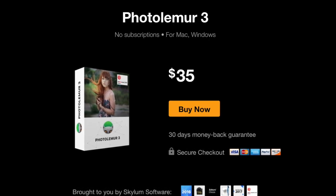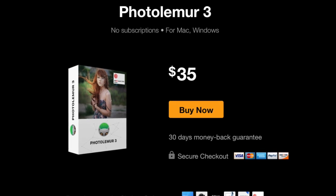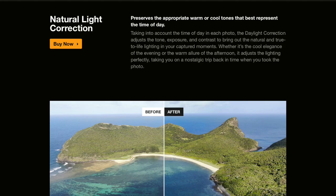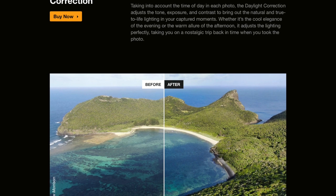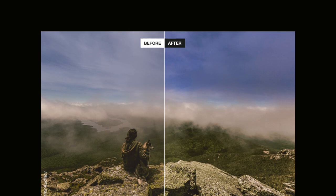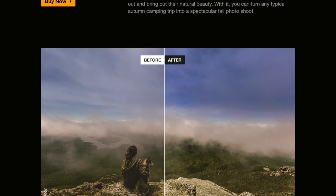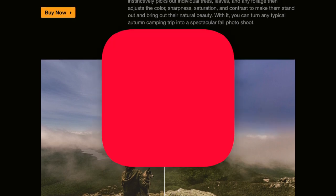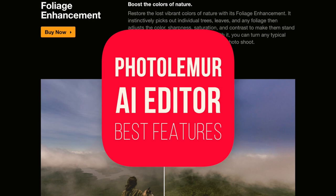It makes a lot of bold promises on its website, like the ability to correct exposure, recover color, fix lens distortion, enhance skies and foliage, retouch faces, and others automatically. So I've put this app to a real-world test with my own unedited photos, of which I have a lot, due to the laziness on my part to get it done. And I want to share with you the performance of this app, both positive and negative, and whether it's worth buying.